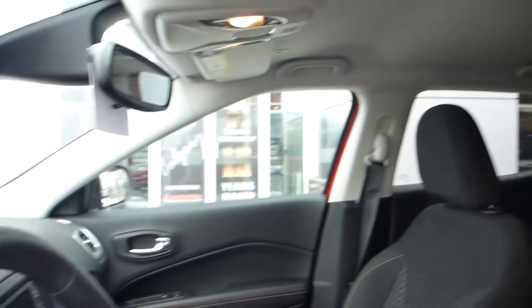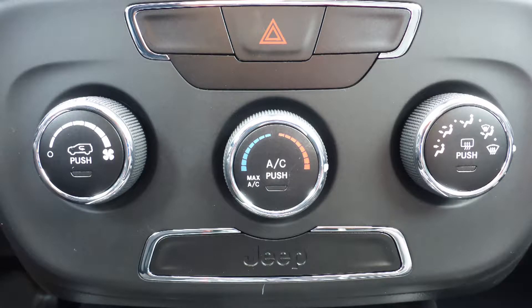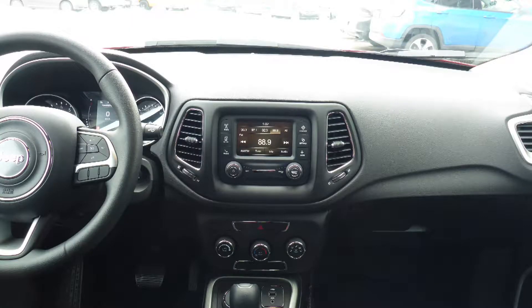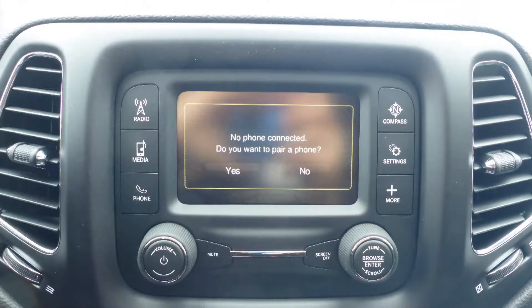Some of the features include power locks and windows, air conditioning, steering wheel mounted audio controls with cruise control, and a touchscreen media center with AM and FM radio.